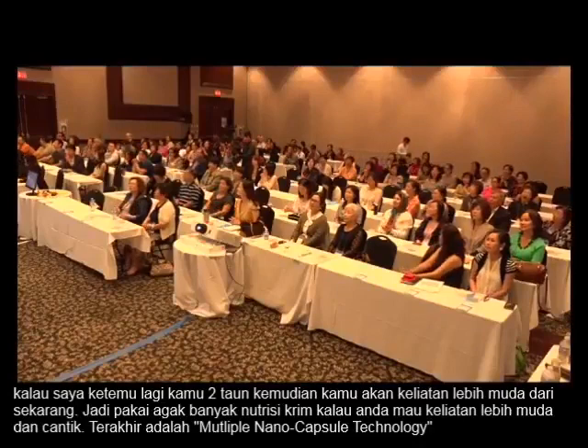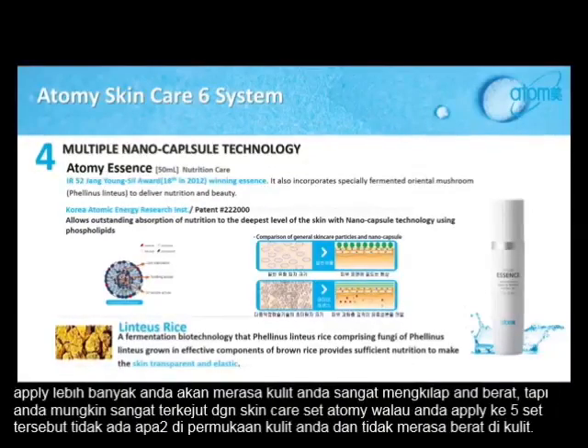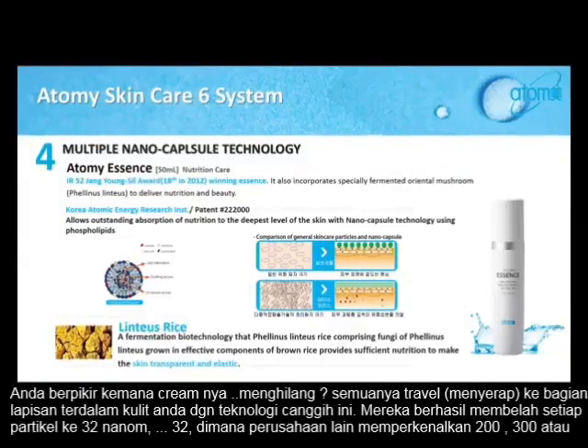And last, it's our multi-nanocapsule technology. I think this is one of the most amazing technologies out there. The intercellular space of our skin is 100 to 120 nanometers. Most of the skin care you've used so far is bigger than that intercellular space. That's why even though you apply more, your skin feels a bit glossy or heavy. But you were probably surprised with our skin care — even though you apply the whole five steps, there's nothing on the surface. You don't even feel heavy. You might wonder, where did it go?